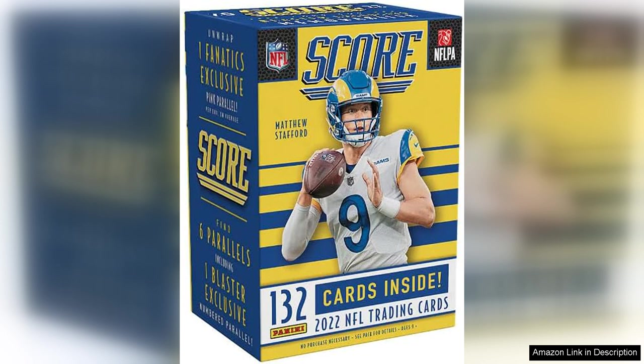Overall, the 2022 Panini School NFL Football Blaster Box is a fantastic product that delivers on both quality and value. With a great mix of cards, a sleek design, and the potential for rare pulls, this box is sure to delight any football card collector. Whether you're looking to add to your collection or just enjoy the thrill of opening packs, this box is a great choice for fans of the NFL.